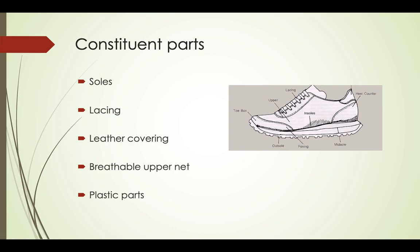I will divide the shoes into five constituent parts: soles, lacing, laser covering, breathable upper net — this is a special part for sneakers — and plastic parts.